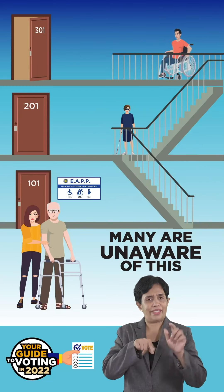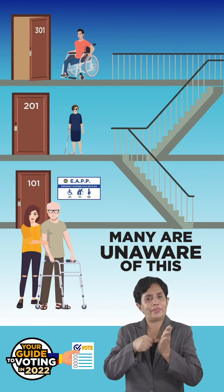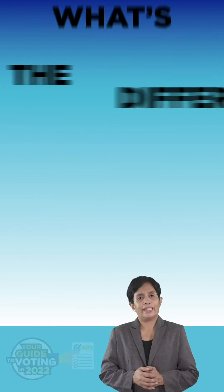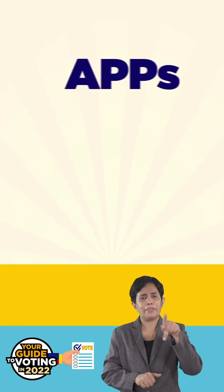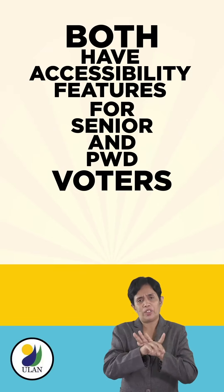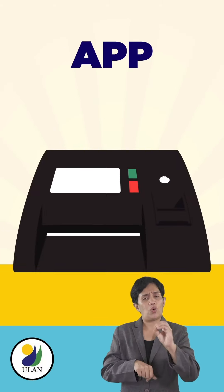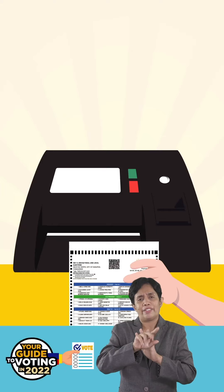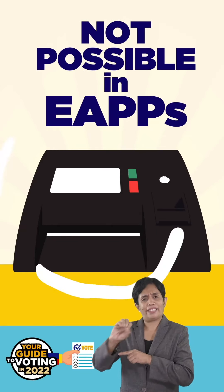EAPPs, which are different from APPs, were designed to help these senior and PWD voters whose room assignments are located in the upper floors of multi-level voting centers. APPs and EAPPs have similarities — both have accessibility features suitable for senior and PWD voters. However, APPs have their own vote counting machines, or VCM, so the voter can insert his or her ballot personally into the machine. This is currently not possible in EAPPs.